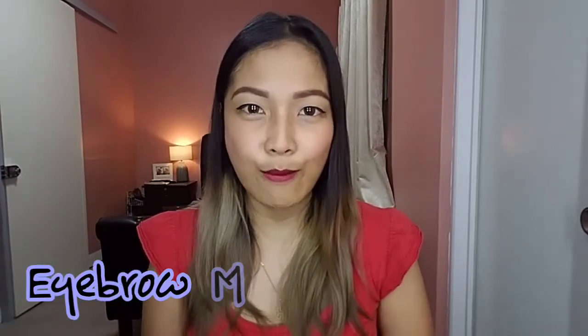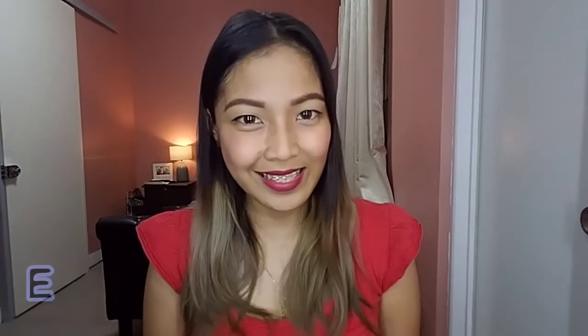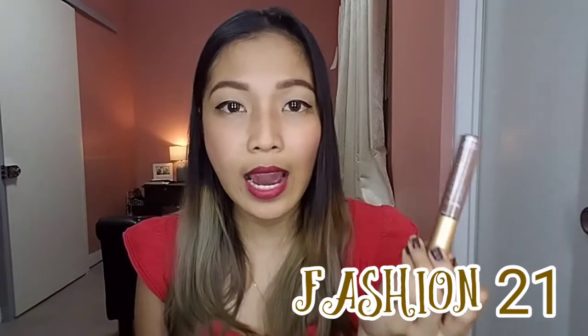Hi guys! Welcome back to my channel. This is Deanna Francis once again. And today's video will be all about eyebrow mascara. It will be a review video of this Fashion 21 eyebrow gel.